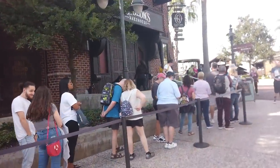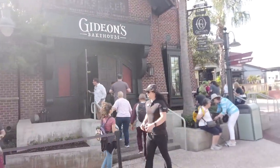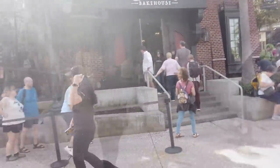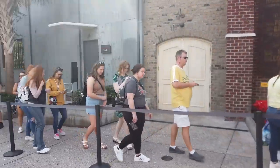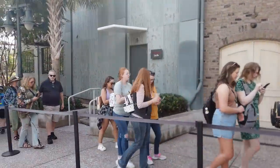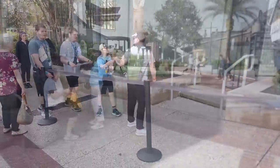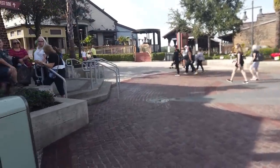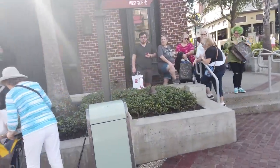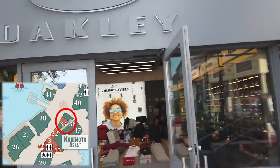Because these cookies are no joke, the line can literally sometimes get up to a four-hour wait just to get into Gideon's Bakehouse. On busier days, there is a virtual queue so you can sign up, go do your thing, walk around Disney Springs, and then get a text when it's your turn. Emma, Quincy, and I got a chance to try every single cookie at Gideon's and rated all of them — go check that out. Right next to Gideon's is Oakley, getting back into the mall section.